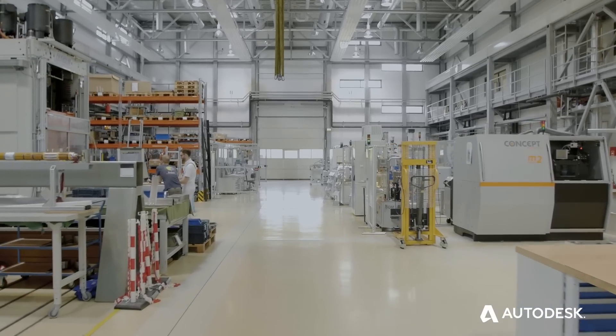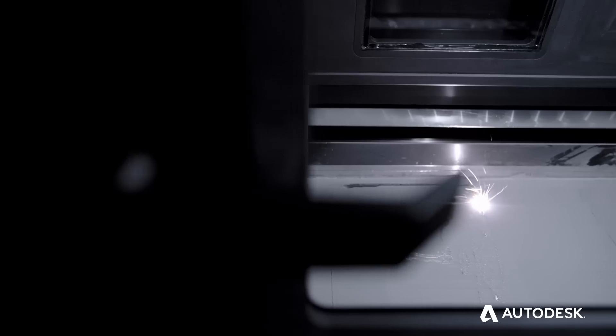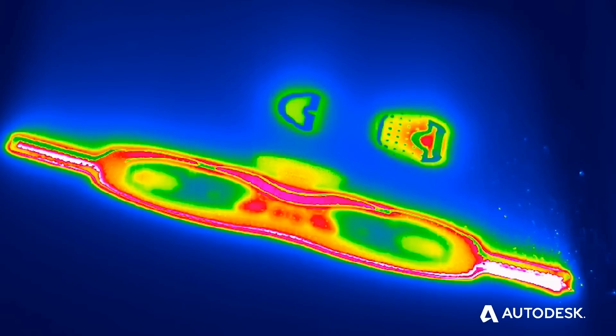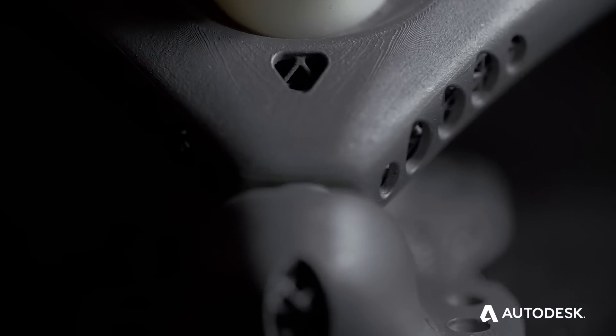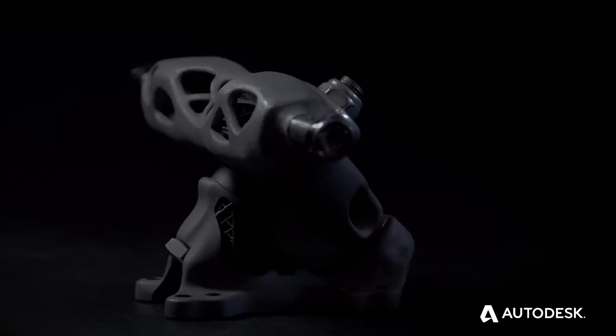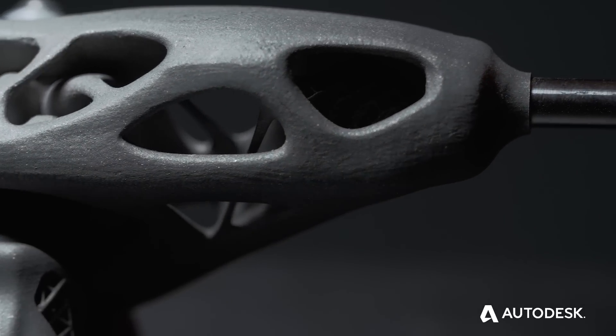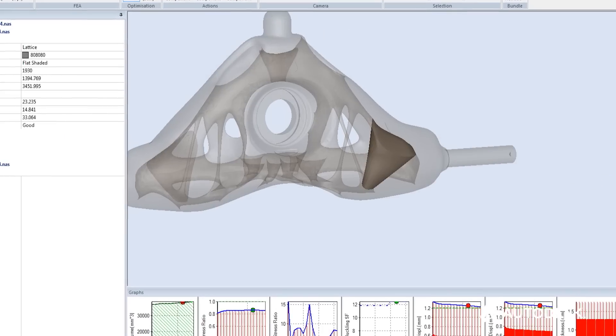Finally, the trucks are built on a laser beam melting machine at the Fraunhofer IWU. Two different trucks are made: a shell lattice version and a hybrid design with an organic hollow form, a lattice strip structure for support minimization, and also a lattice inside.